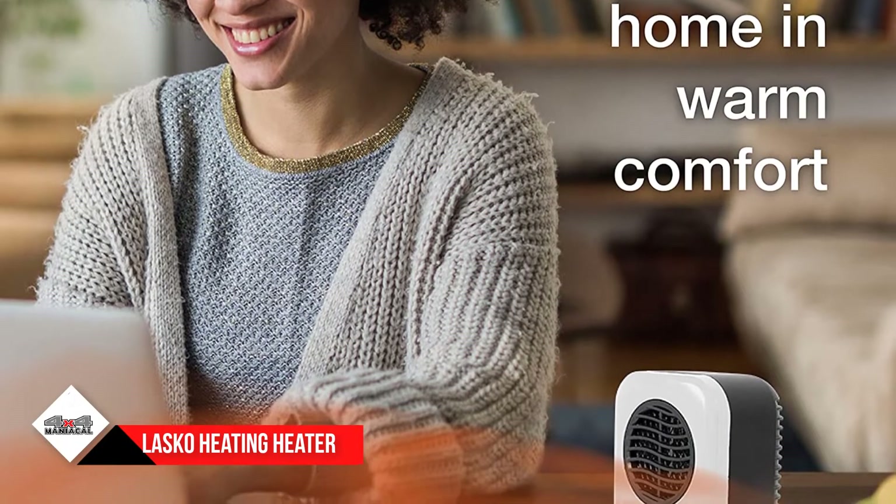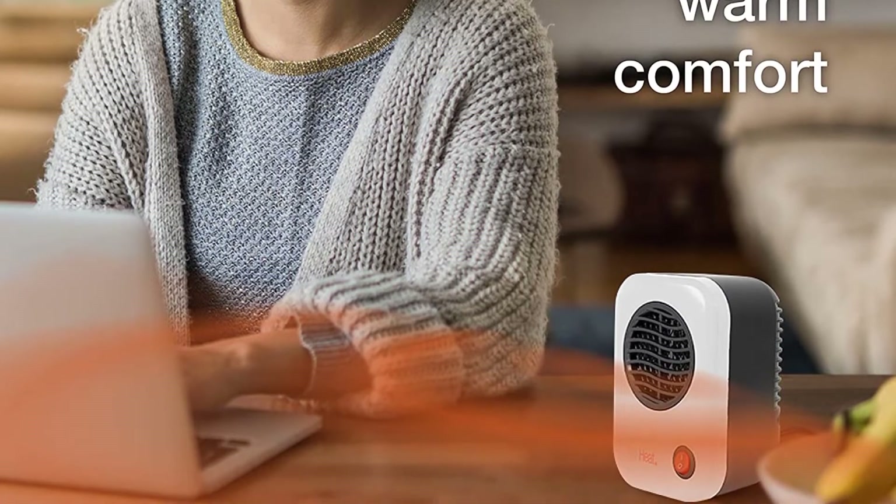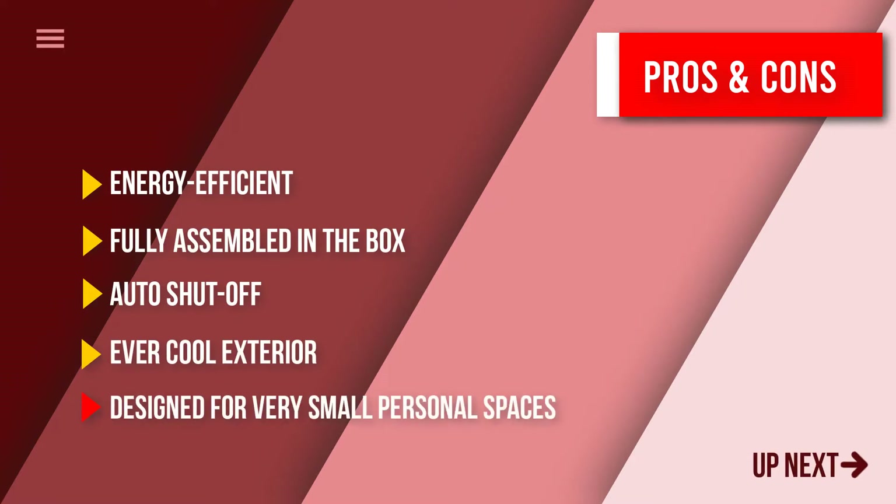With its ever-cool exterior, this product is safe to use around kids, the elderly, and pets. Here are some pros and cons to help you choose the right product based on your priorities.